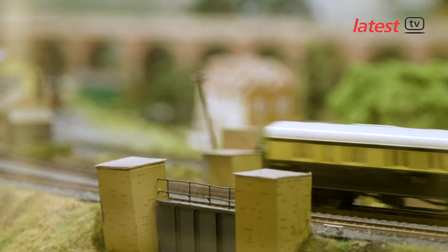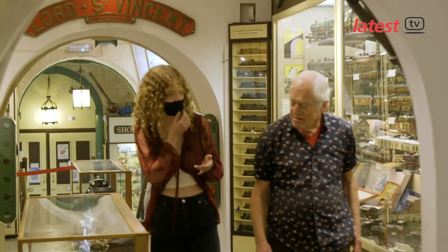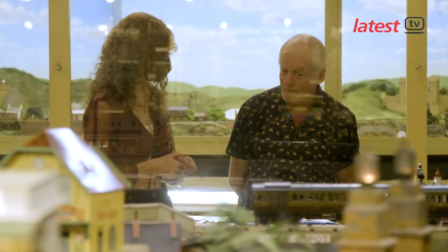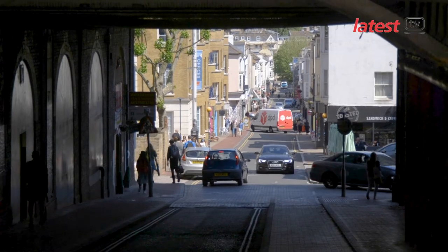We're at the magical Brighton Toy and Model Museum to ask whether a facelift of Trafalgar Street underpass could combat screen addiction among UK kids. As you were saying, everything in this part of the museum was something you could purchase at one time.